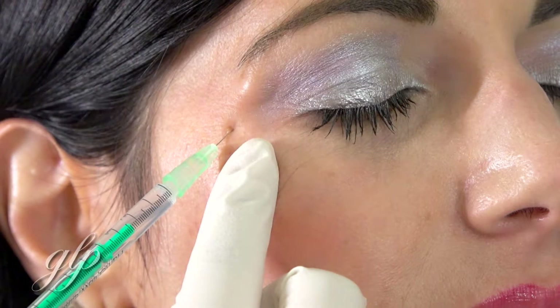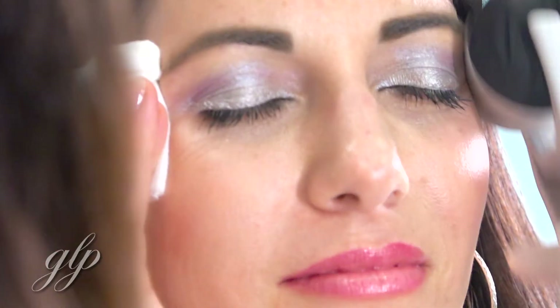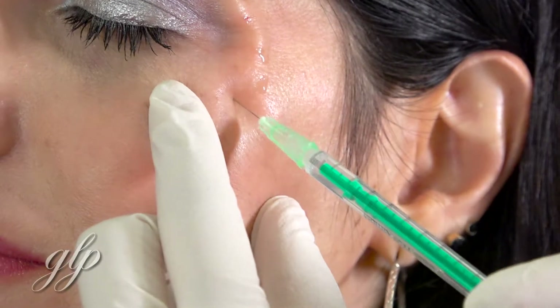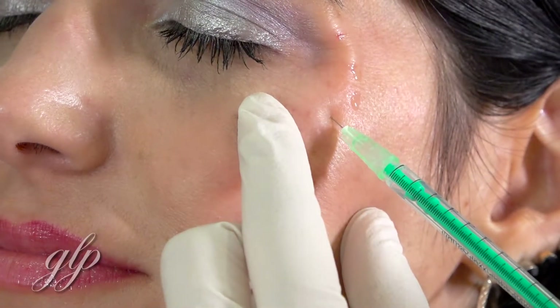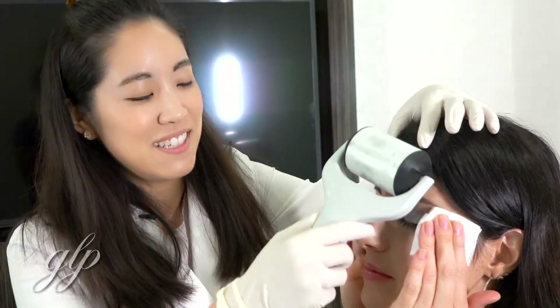Botox, also known as botulinum toxin, is a neuromodulator. It's used to decrease the appearance of wrinkles by softening the muscles. It can be injected very easily in the crow's feet, in the glabella, which is the area of the frown, and in the forehead for forehead lines.